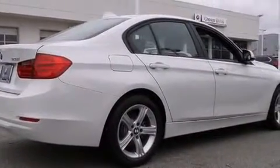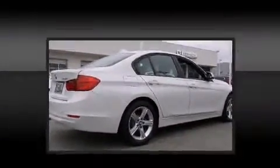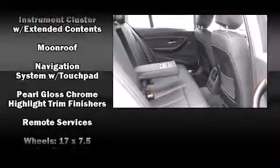BMW also prioritized safety and security with features such as dual front impact airbags with occupant sensing airbag, head curtain airbags, traction control, brake assist, an emergency communication system, and four-wheel disc brakes with ABS.